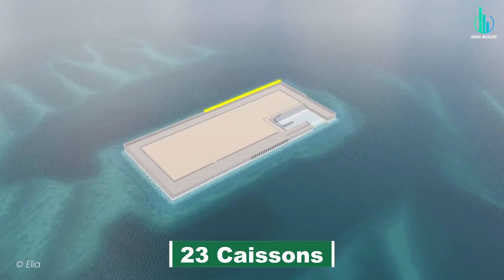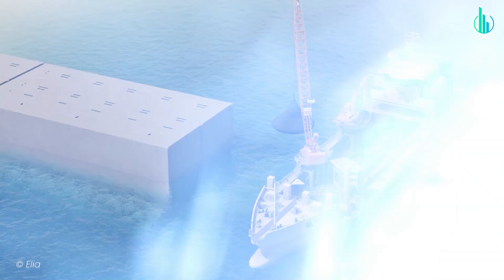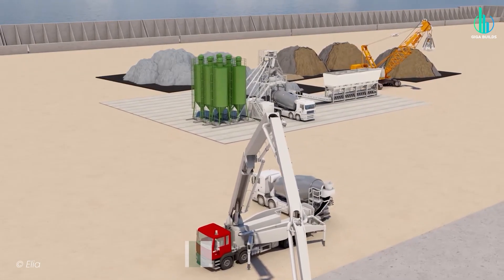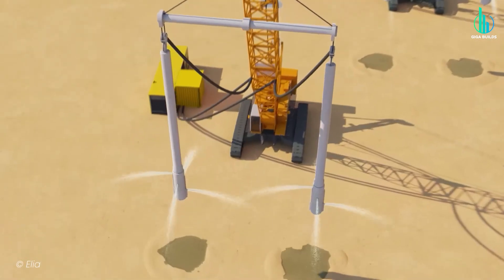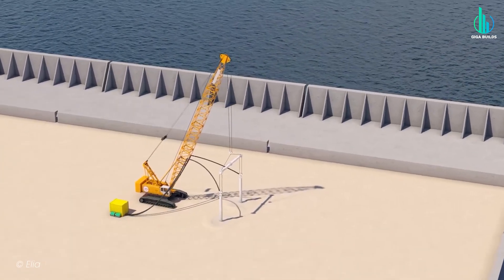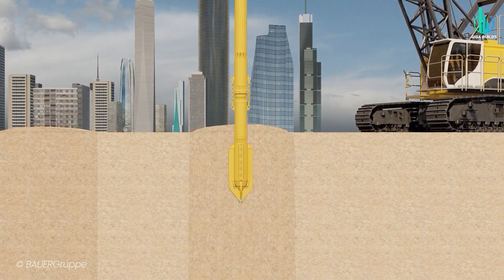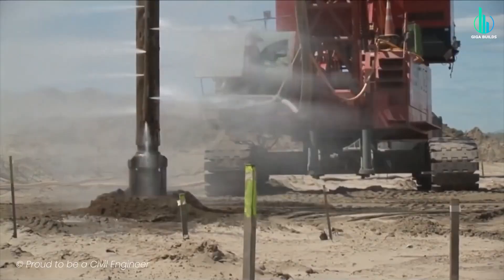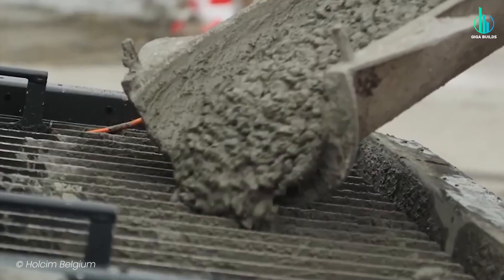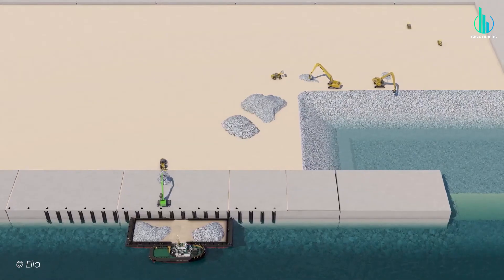A total of 23 caissons will eventually lock together like a ring, forming the perimeter of the island. Inside that ring? Sand — three million cubic meters of it. That sand gets compacted using a method called vibroflotation, which involves sticking a giant probe into the sand, blasting water sideways, and shaking it until the sand particles lock tightly together. It's like giving the seabed an industrial massage until it's rock solid. Once the sand is packed in, engineers cap the surface with concrete, turning it into a stable platform.